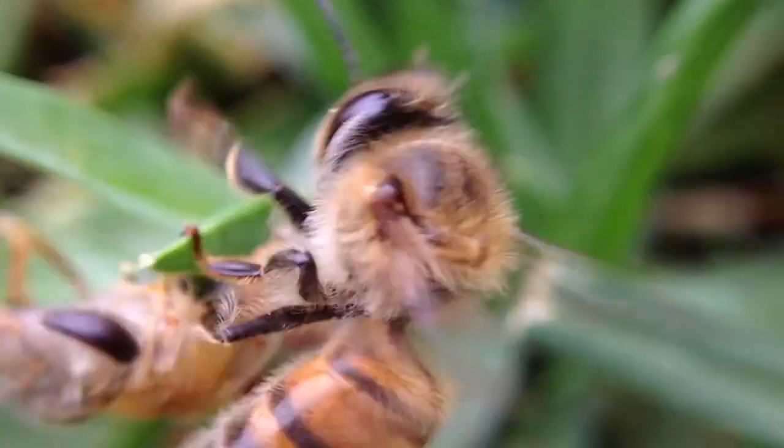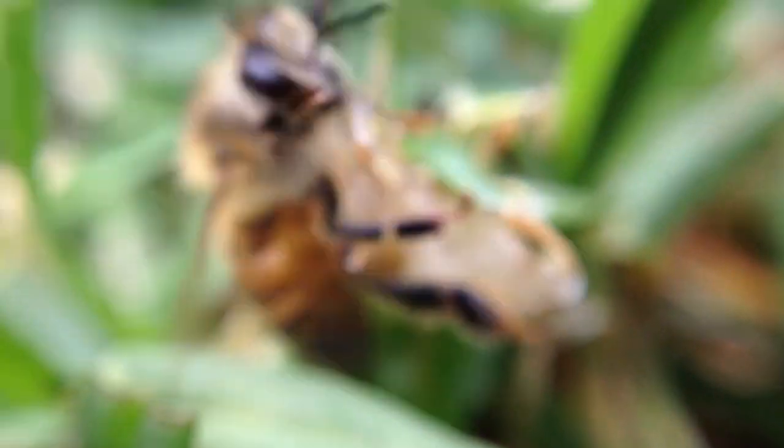If the bees need to carry heavy loads, they simply arc their wings at the end of each flap cycle, increasing their airflow around them.